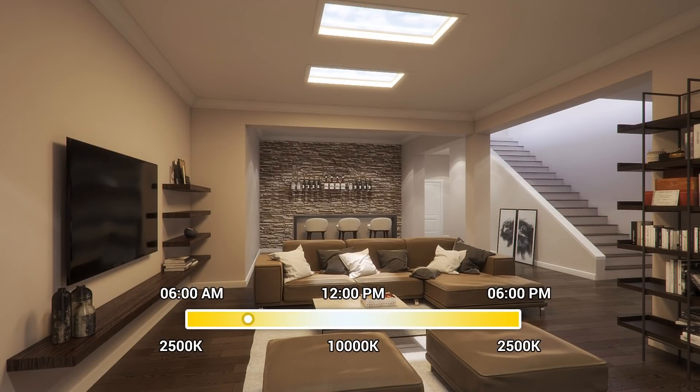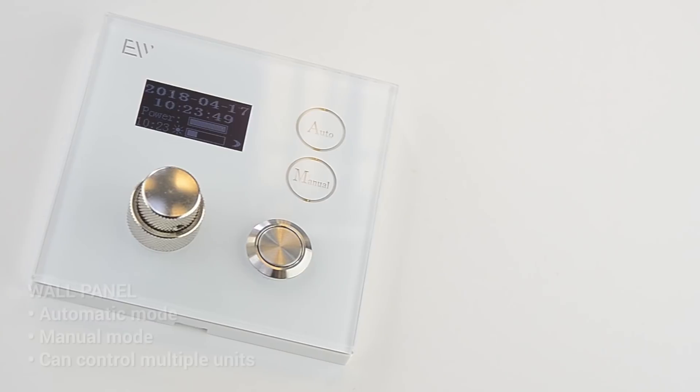With a simple setting of a local date, time and latitude, TUSA LUX will automatically synchronise your lighting ambiance, mimicking natural light during different times of the day.